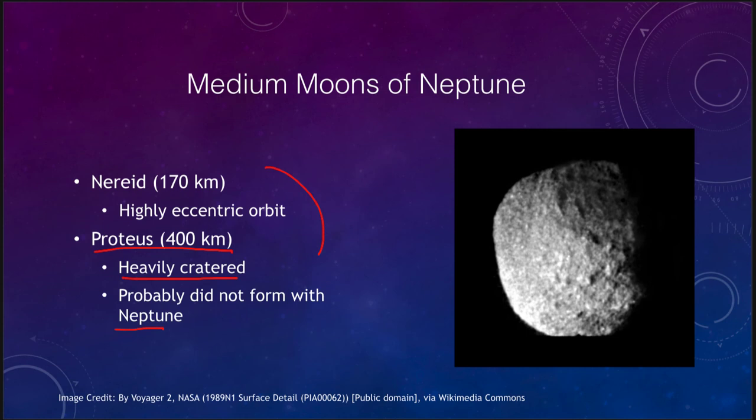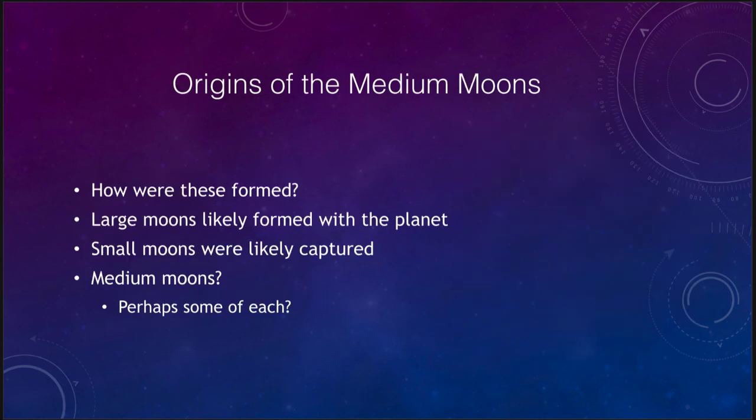Let's look at the origins of these moons and how we think they formed. The large moons we think may have formed with the planet, much as planets formed around the sun. We think the small moons were likely captured objects that did not form with the planet itself. That leaves us with the question of what about the medium moons — and perhaps it is some of each. Some may have formed with the planet and some may have been captured objects, something we don't quite understand.